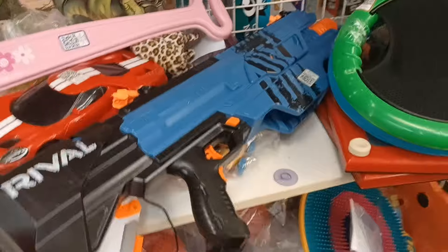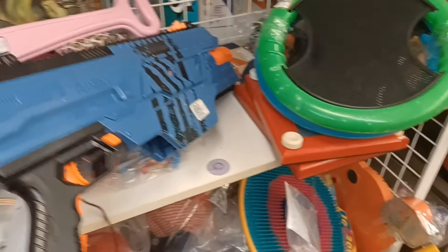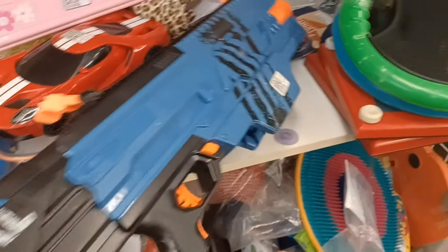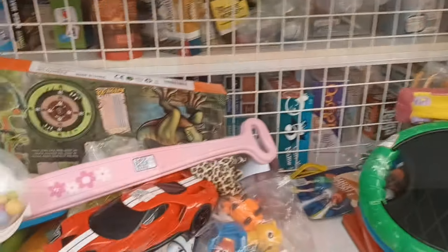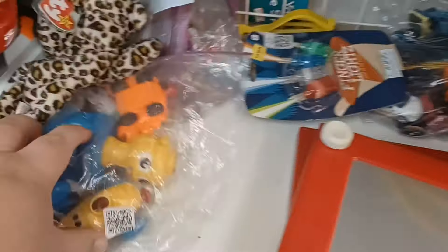There's a big ol' rifle — Nerf gun. Oh, and Steve, did you see this? Yeah, I saw it. It doesn't have to be plugged in. Alright, so they still got these Etch-a-Sketches.